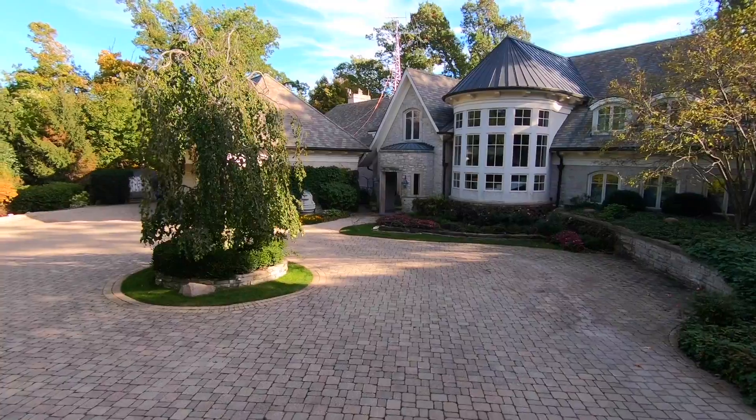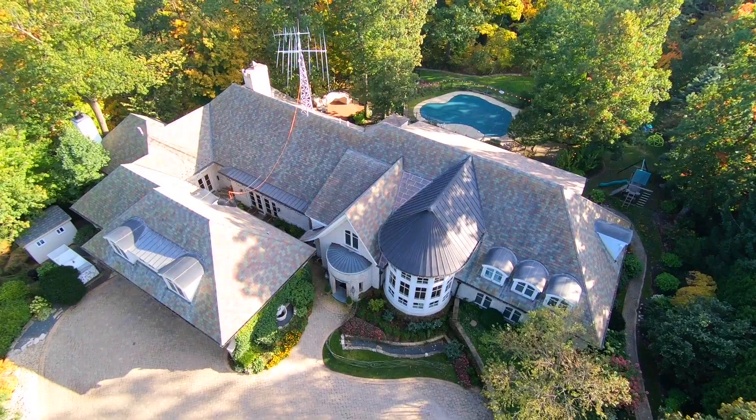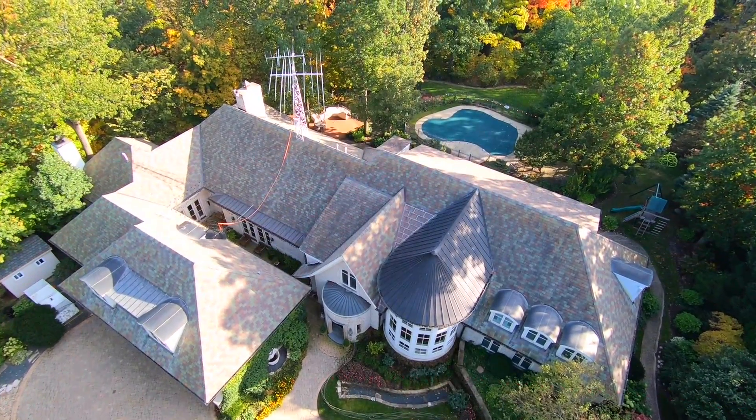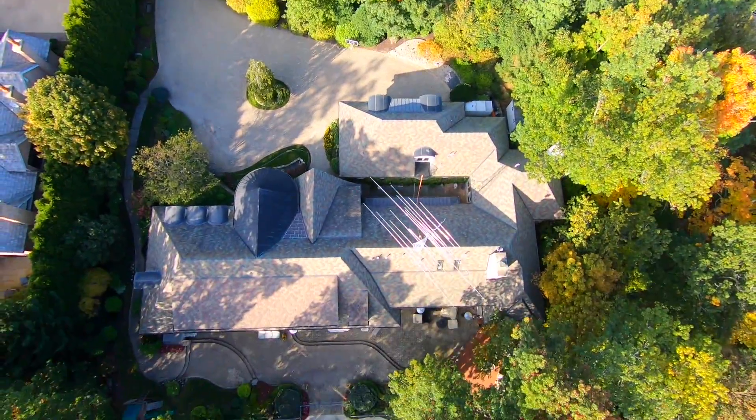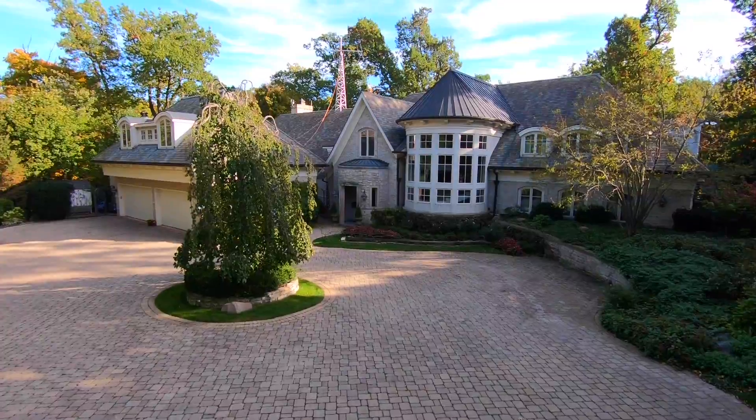1436 Waverley Road's robust stone architecture, artificial slate roof, and rigorous maintenance regime means that any buyer will be able to proceed with certainty. Welcome home.